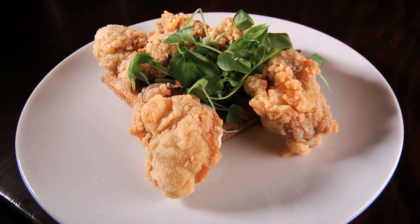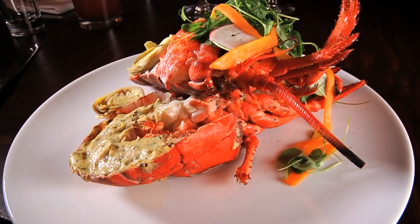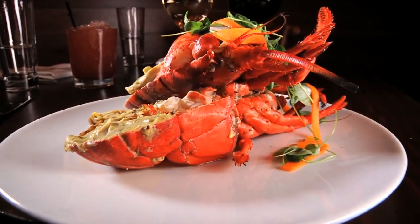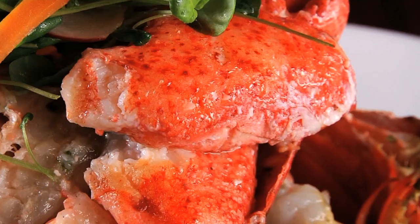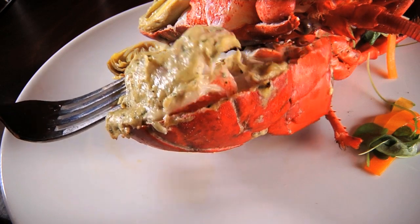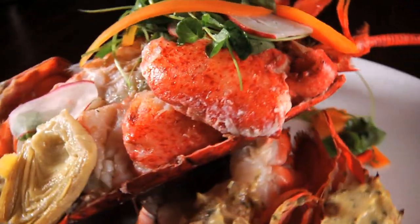Our seafood vendors are less than a mile away, and they're bringing us the freshest seafood every day. That freshness is on full display in the grilled lobster, which is cracked back in the kitchen for some no-fuss dining. The claws are actually taken out of the shell, and when you want to eat the tail, you just peel it right out of the shell that's already been cut open for you.